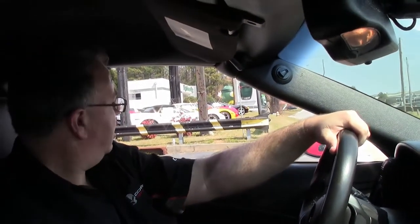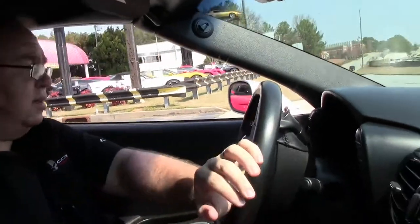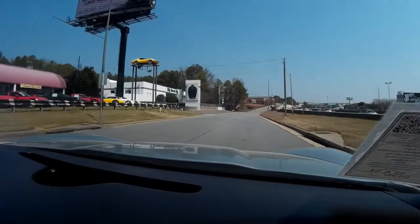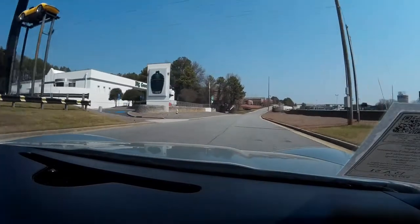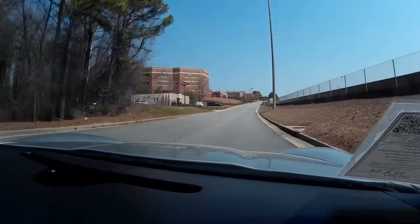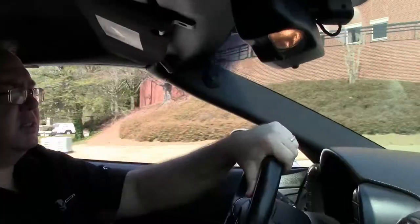As we pull away, I'll give her a little gas. That's just me not using my seat belt. The acceleration on the car is very nice. Steering is tight.